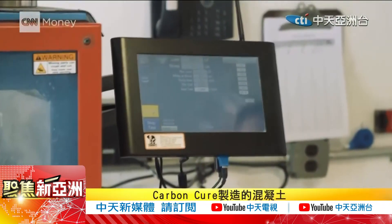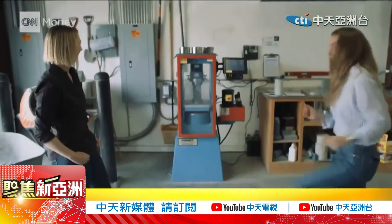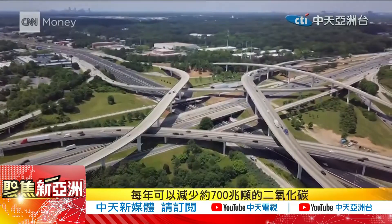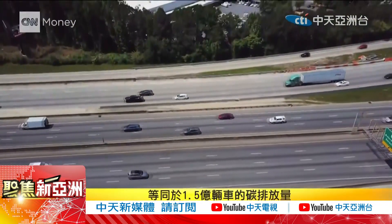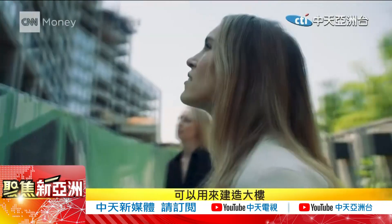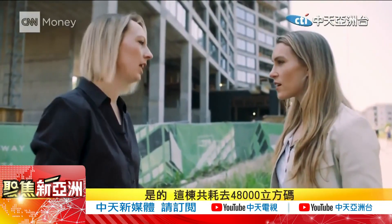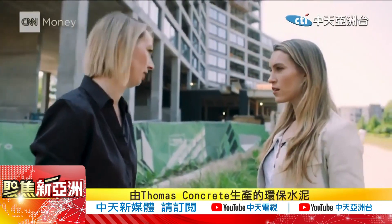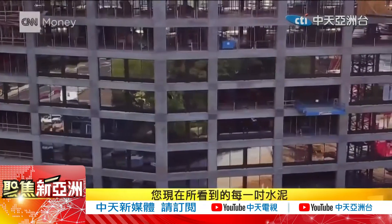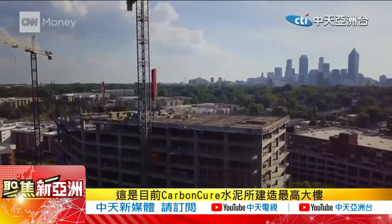Compression tests prove that the concrete made with CarbonCure is just as hardy as the traditional stuff. Ultimately, if this technology was deployed across the globe, we could reduce about 700 megatons of CO2 every year — the same as taking 150 million cars off the road every year. This building behind us is all built using CarbonCure concrete: 48,000 cubic yards of concrete made with CarbonCure technology — a 12-story, $200 million development in the heart of one of Atlanta's trendiest neighborhoods, and every inch of concrete you see is infused with CO2. It's the largest structure CarbonCure has ever worked on.